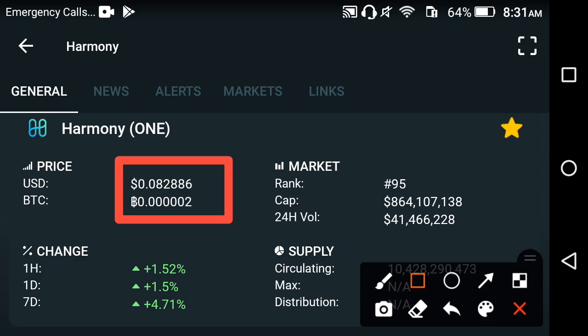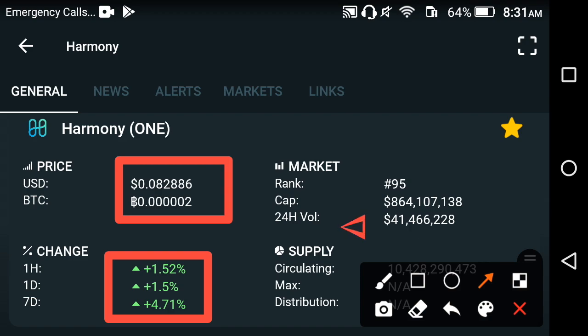The currently live price of Harmony in the market is $0.082886 USD — that is the latest price of Harmony right now. And if you look at the changes occurring in Harmony, you can see that the last one hour, last one day, and last one week changes are completely positive.